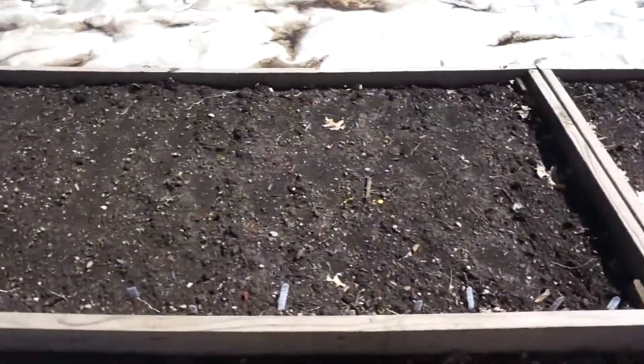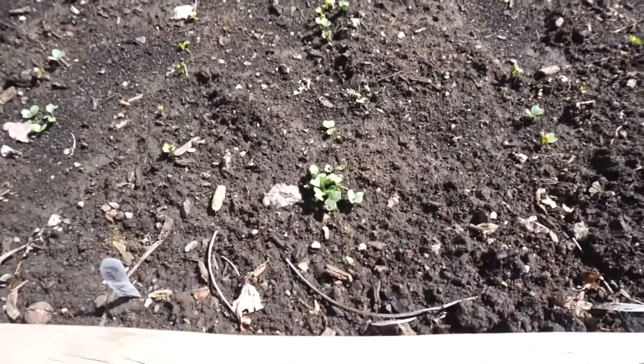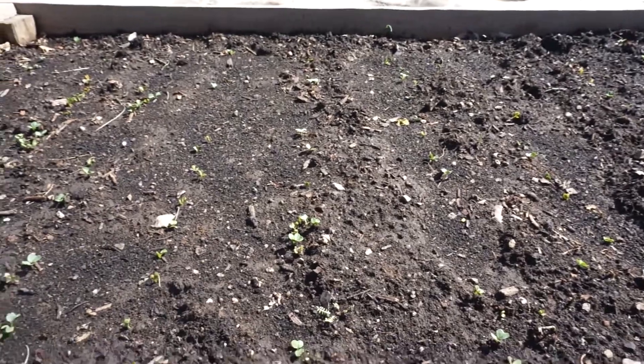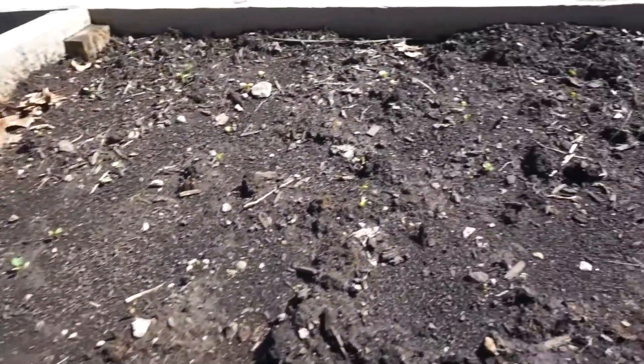My radishes have just started coming up yesterday — really the day before I had a couple — but they'll be fine. I wasn't worried about them, but look how nicely they're coming up. These are the ones I harvested from last year; these are coming up a little slower, but not by much.